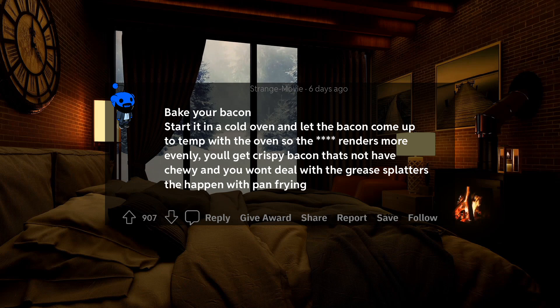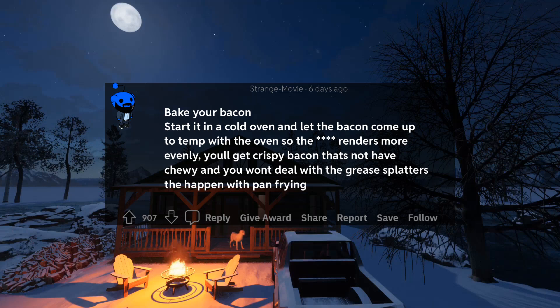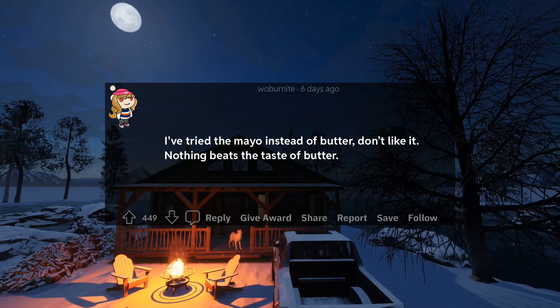14. Bake your bacon started in a cold oven and let the bacon come up to temp with the oven so the fat renders more evenly. You'll get crispy bacon that's not half chewy and you won't deal with the grease splatters that happen with pan frying. 15. I've tried the mayo instead of butter, don't like it. Nothing beats the taste of butter.